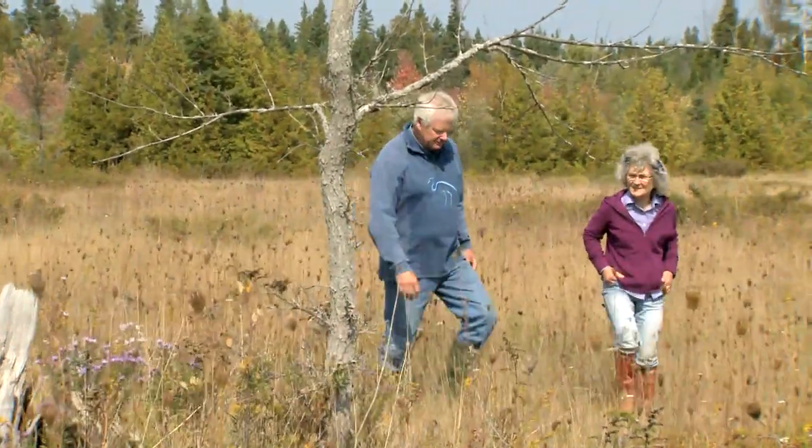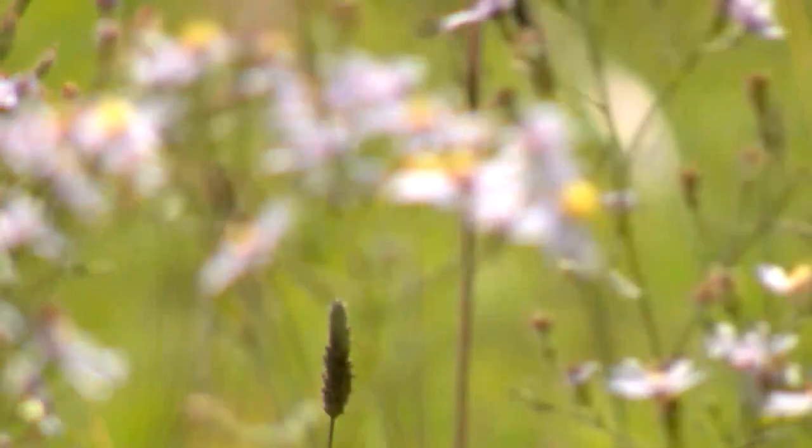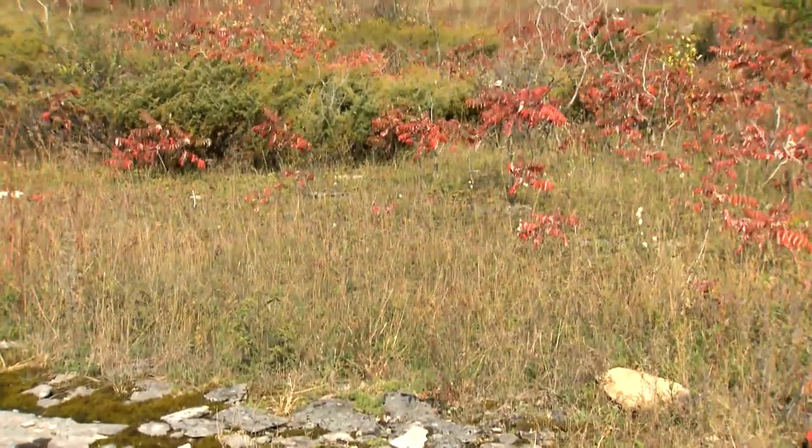We spent most of our lives in Toronto — 30 years we lived there — so we were very much city people. When it got time to think of retiring, we decided that we would like to move to the country, partly because we wanted to get away from the city life, and partly because we wanted to protect the natural habitat.